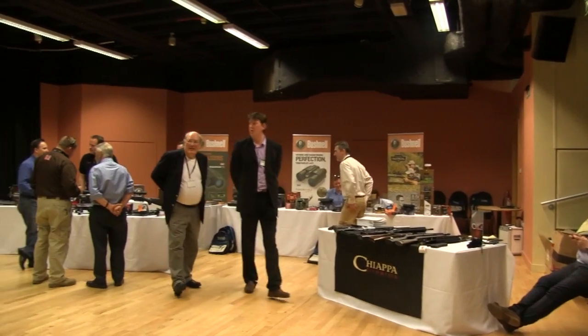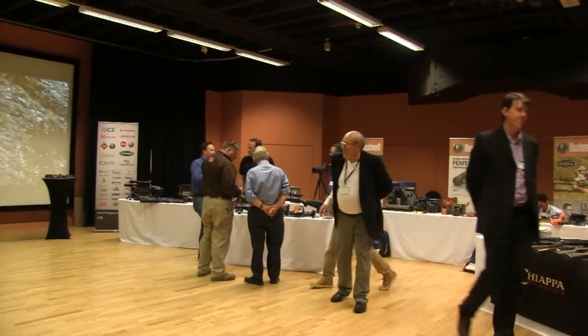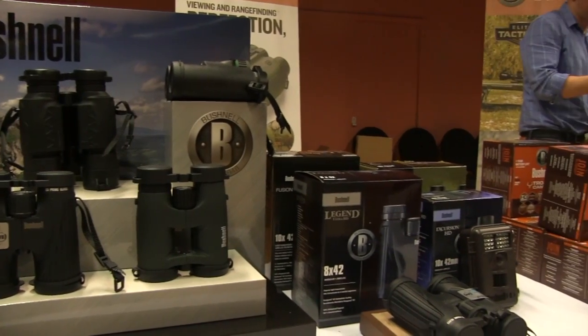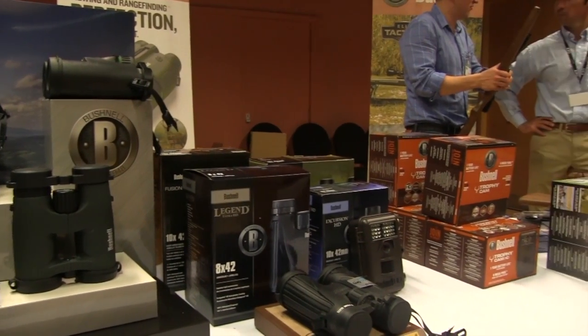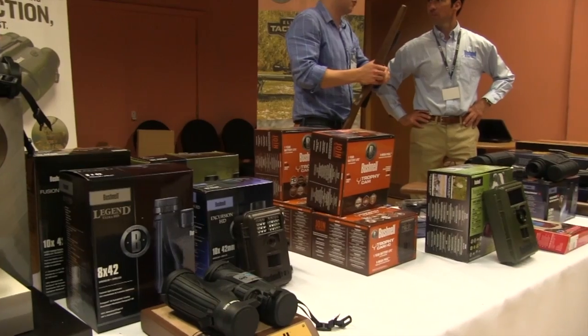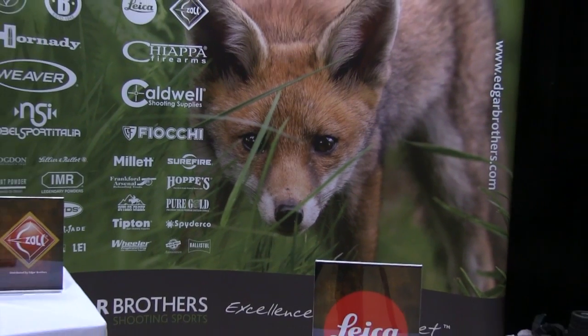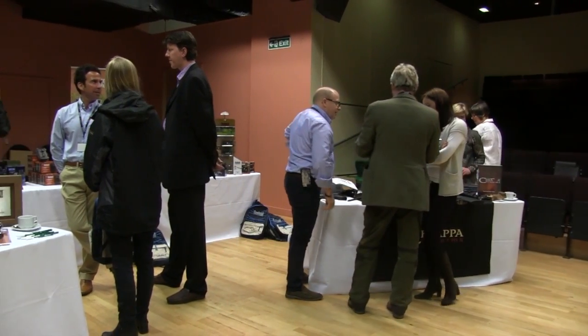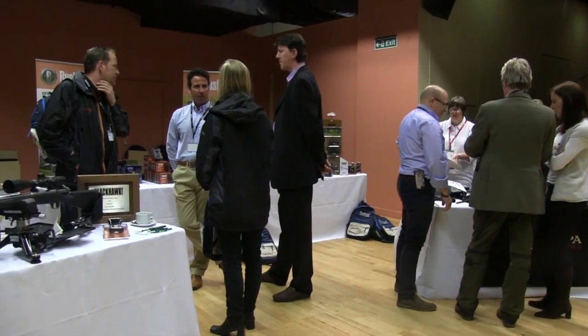The Shooting Show was invited to visit the Edgar Brothers Royal Armouries event in Leeds, showcasing some of the newest products on the market and granting us a peek at the heavily fortified National Firearms Centre. The general public are not permitted access, and unfortunately neither were our cameras, but we caught up with Derek Edgar to talk about the Royal Armouries and the exciting new releases for 2014.